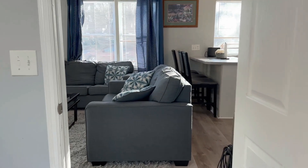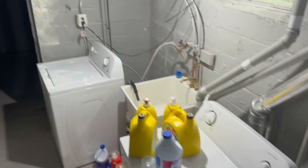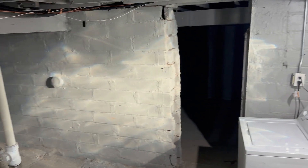Now we'll head to the basement, which would be shared with the other unit. Down here you have your washer and dryer. There is room for storage if you'd like, but since this is shared, it would not be secured.